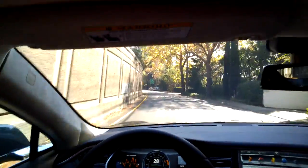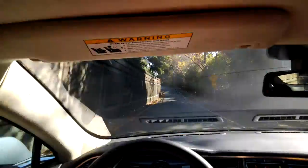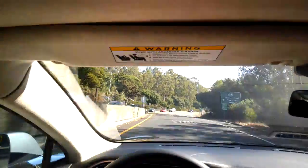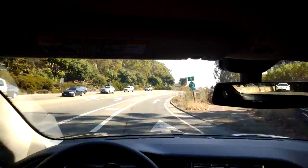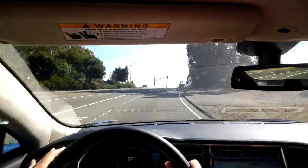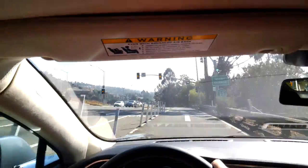The customer notes it takes getting used to when you release the accelerator and the car slows you down. The rep says after about a day of driving you get used to it. It's a great car for road trips, especially with the supercharger stations — it's really smooth.